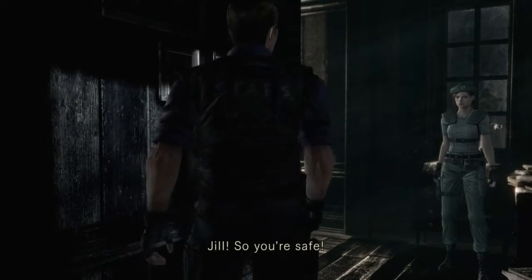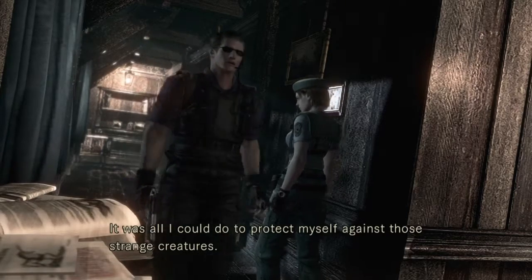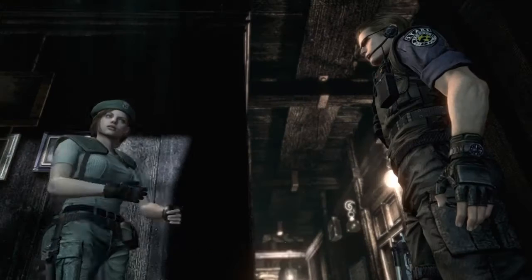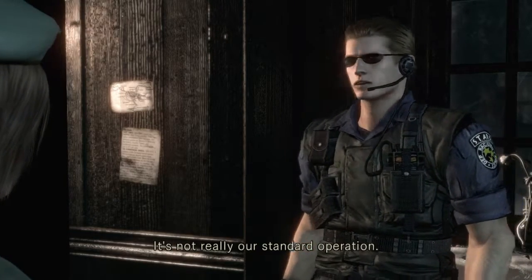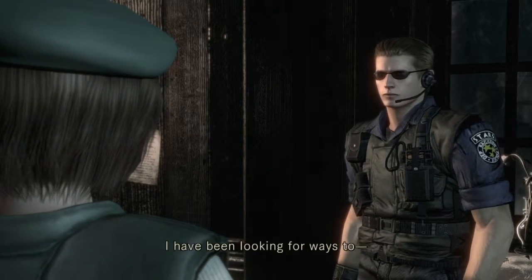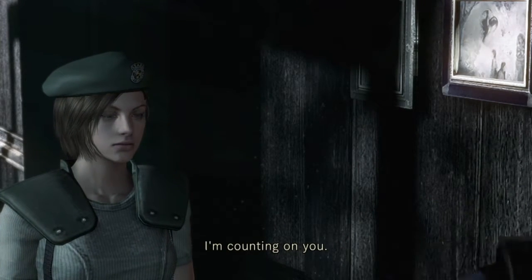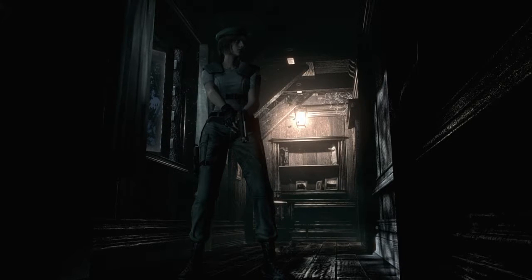It's the guy with sunglasses inside at night — Wesker. All he could do was protect himself against those strange creatures. He understands, and is glad you're safe. Barry, you sounded a little flaky. Maybe it's natural under these circumstances — not really standard operation. Wesker says his name and that he's part of STARS.